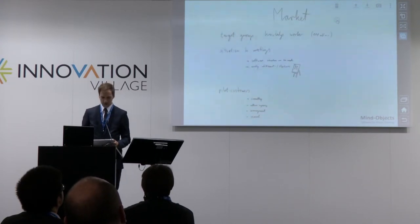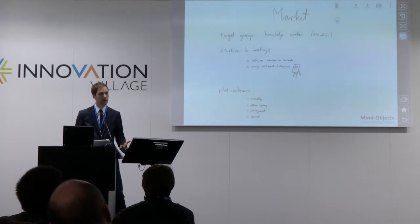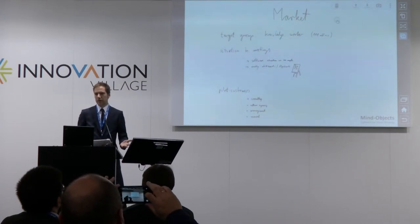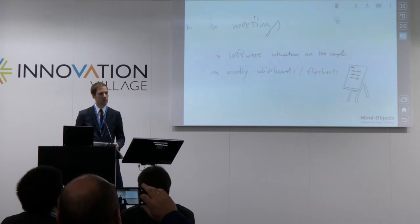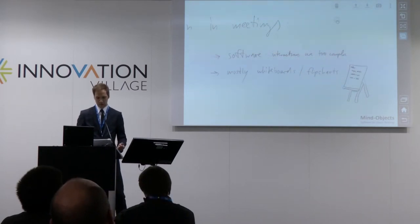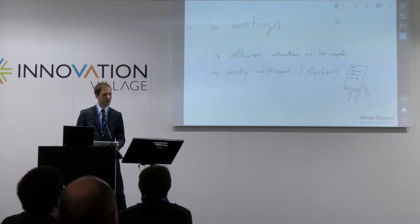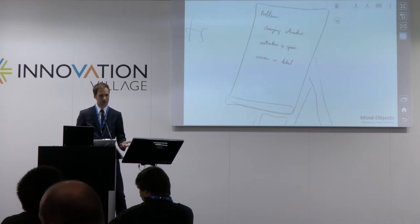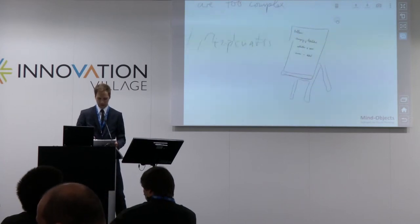What is our market? Our market is knowledge workers — people who are acquiring knowledge, working with information, structuring it, and giving it further to other people. Requirements engineering might be one thing. There are more than 100 million knowledge workers in the English-speaking countries. In meeting situations, standard software is way too complex to use while talking, so people go back to whiteboards and paper. The fast thing with paper and pen is you can note down thoughts instantly, but you can't change structure easily, there's a restriction in space, and it's hard to find a balance between overview and detail.